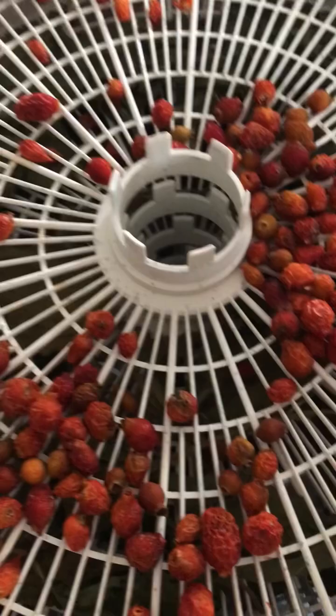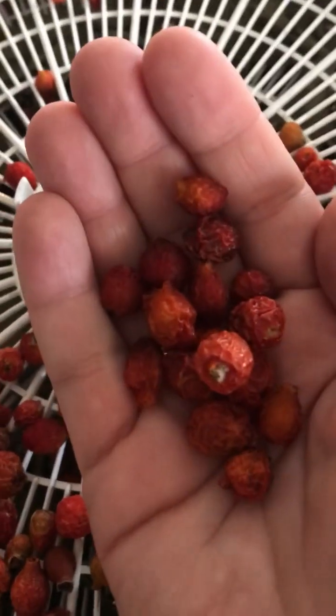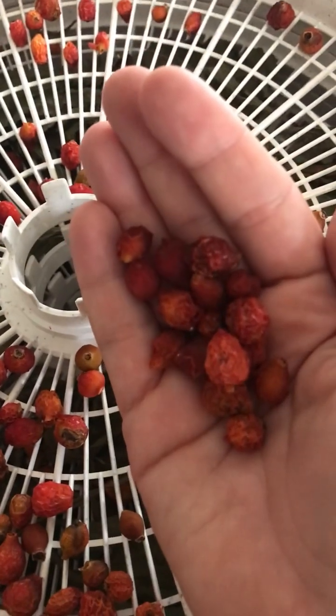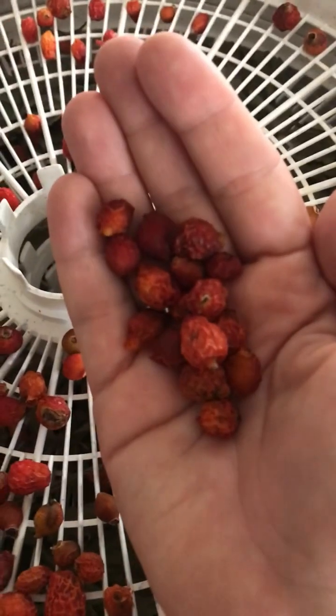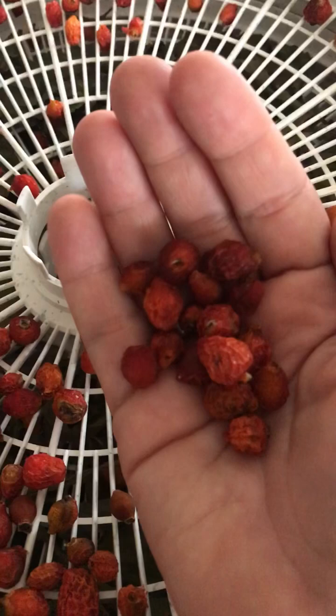Here are the rose hips nicely dried — from here they look like wrinkly little things. I'm going to store them away for now so that I can turn them into rose hip tea bags later.